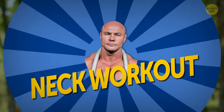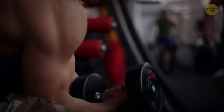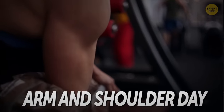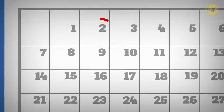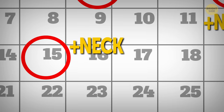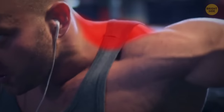Next, neck workout shouldn't be the only workout of the day — it's normally combined with something else. Trainers argue about what's best: combining it with arms and shoulders day, or doing it on a chest and back day. There's no universal answer, so pick the days you feel most comfortable with and incorporate neck training into them. A little tip: if you train your shoulders, you can squeeze the traps for an added bonus of targeting your neck too.